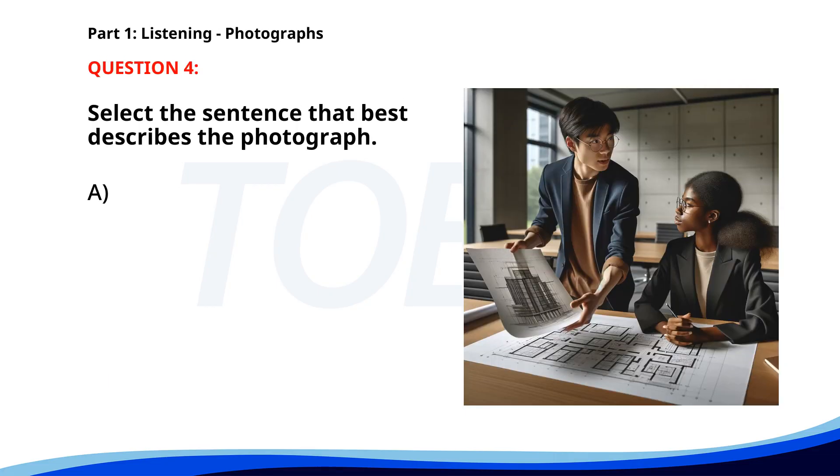Number 4. A. A man is giving a presentation in a meeting room. B. Two architects are discussing a blueprint in an office. C. Several people are having dinner at a restaurant. D. People are waiting in line at an airport. The correct answer is B. Two architects are discussing a blueprint in an office.